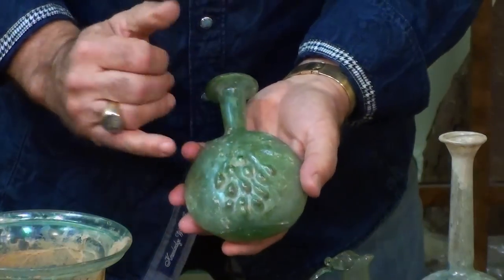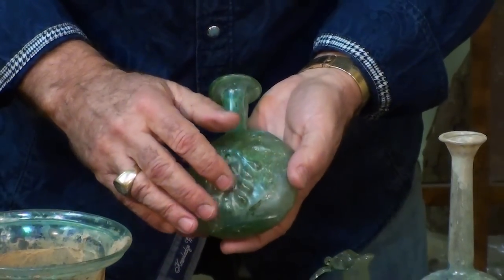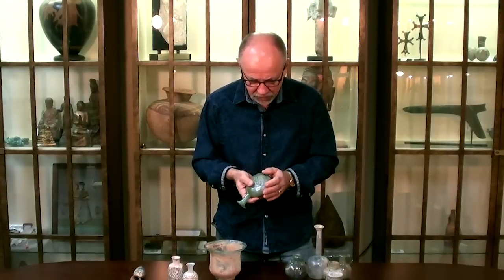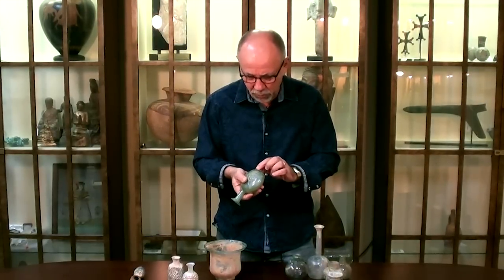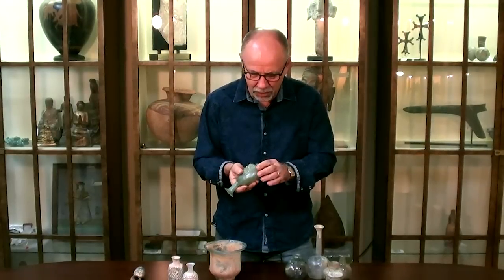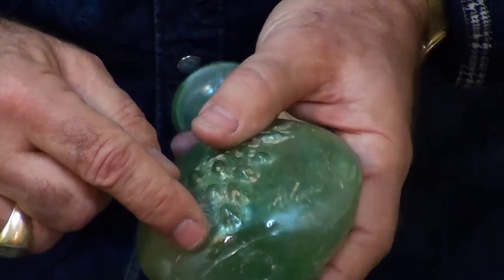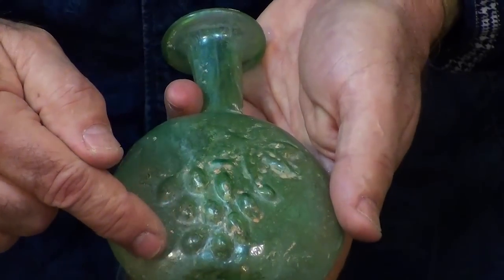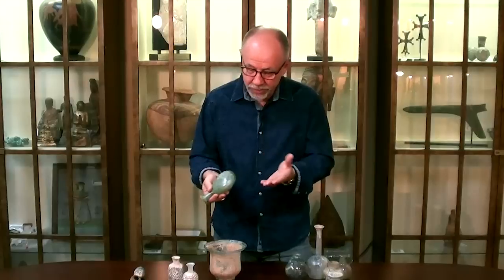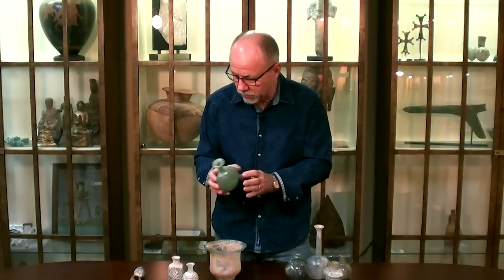Another piece that looked very convincing when it came in — right color, a little bit of subtle iridescence. But with my fingernail I was able to scratch the surface and see that it was just brand new, recently made, highly translucent glass, and just not what glass is supposed to look like. What would have been an important piece with a wonderful grapevine pattern turns out to be a worthless tourist fake, probably sold to a tourist in Israel.